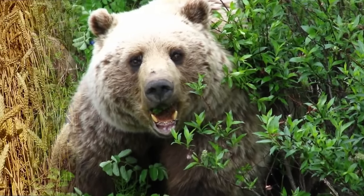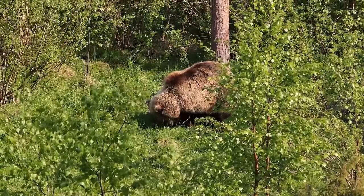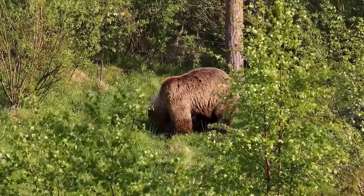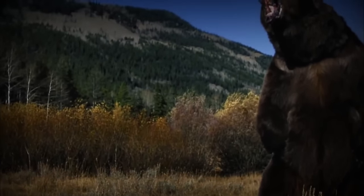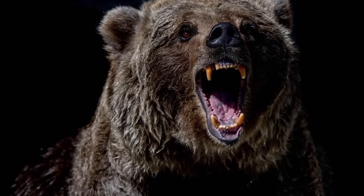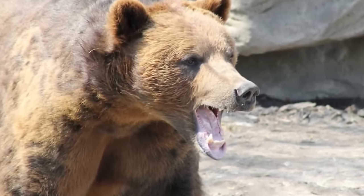The bear is omnivorous. Its diet consists of berries, grain, fish, insects, birds, and mammals. The bear will hunt deer and moose and also feed on carcasses. However, a majority of the bear's diet consists of something other than meat. The bear kills its prey by biting it in the neck or back, and can also kill prey with a strike of its forepaw, which is often enough to break the animal's spine. The bear will also bite its prey in the snout, leaving deep canine marks, or bite it in the back of the neck.